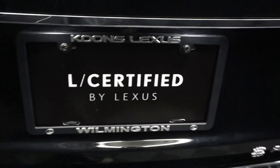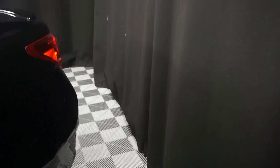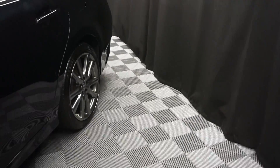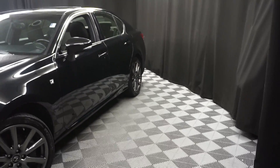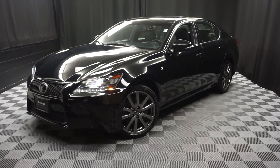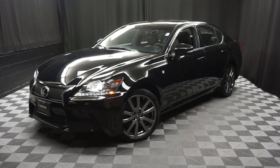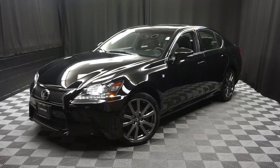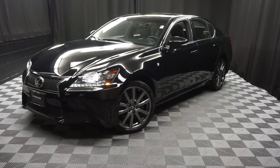And it's right here at Lexus of Wilmington. Looking for more information on this 2015 F-Sport or any of the other 100 vehicles in our pre-owned inventory in our 90,000 square foot pre-owned showroom? When you come here to Lexus of Wilmington, you do your car shopping indoors, so avoid the elements of the weather — stay warm, stay cool, stay dry. Go to LexusofWilmington.com for more information.